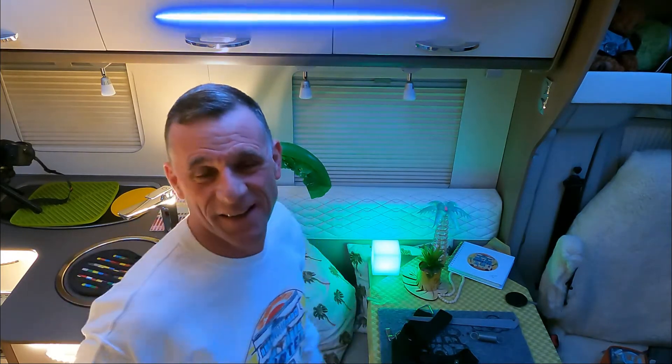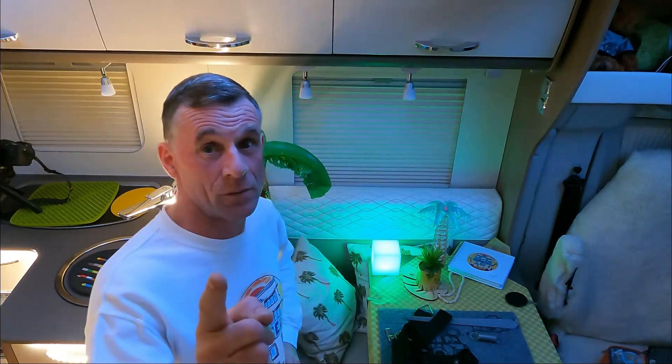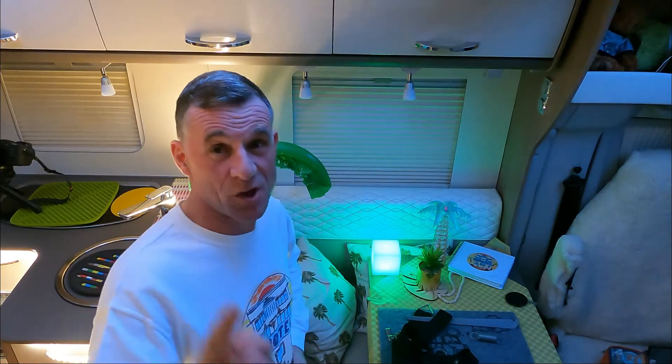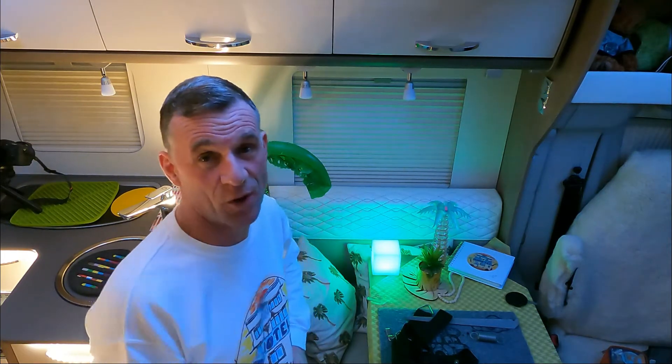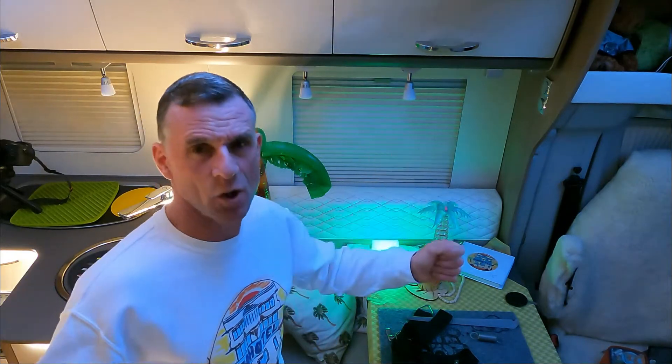Hello everyone, Joff from Mo Hotel Adventures back with you for another installment of Saturday in Lockdown in Devon. Today I'm talking about awning tie-downs — a little subject change again this week, since you guys are looking for advice and stuff like that. Today we're going to talk about securing your awning.